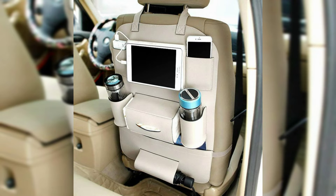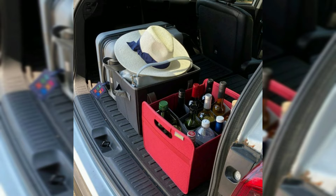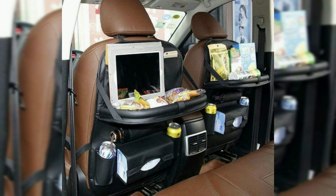A bucket seat is a separate seat with a contoured platform designed to accommodate one person, distinct from a bench seat — a floor platform designed to seat up to three people. Individual bucket seats typically have rounded backs.